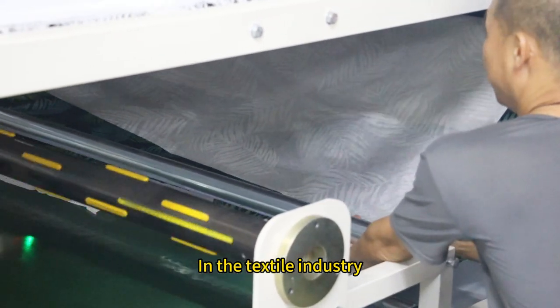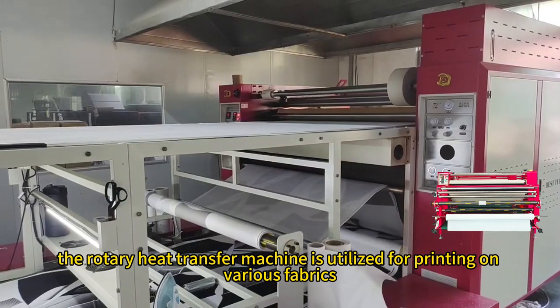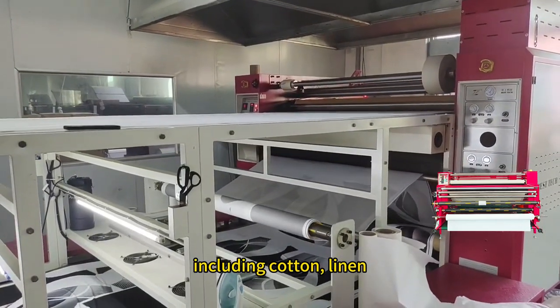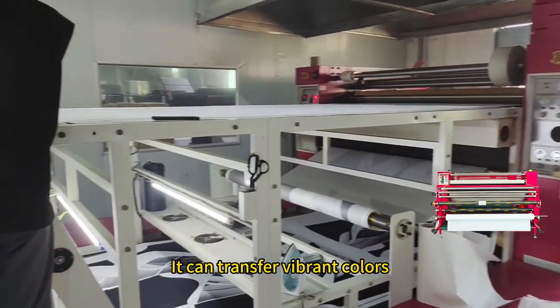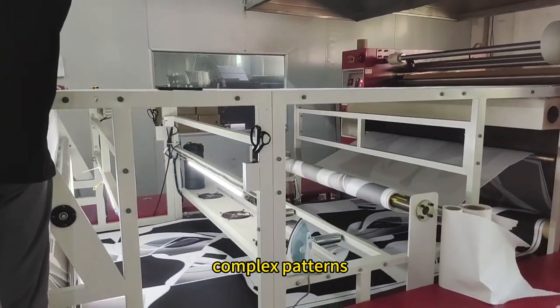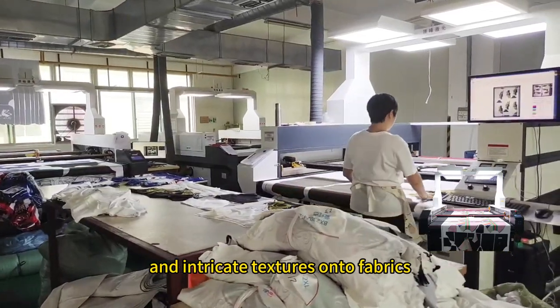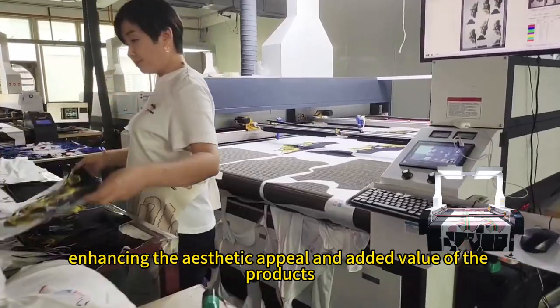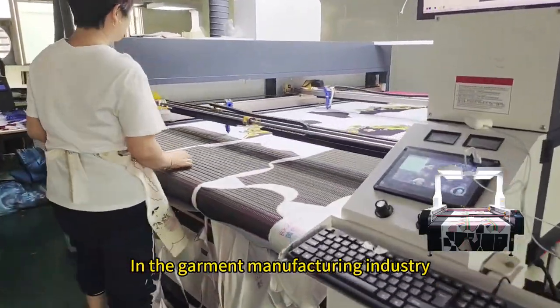In the textile industry, the rotary heat transfer machine is utilized for printing on various fabrics including cotton, linen, silk, wool, and more. It can transfer vibrant colors, complex patterns, and intricate textures onto fabrics, enhancing the aesthetic appeal and added value of the products.